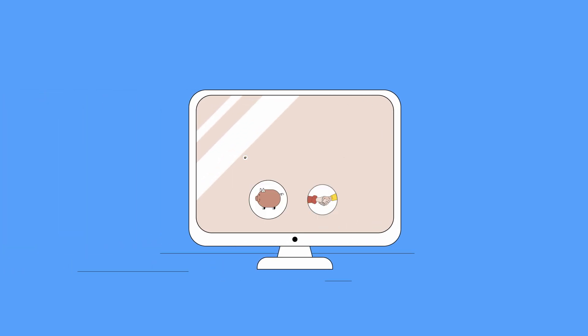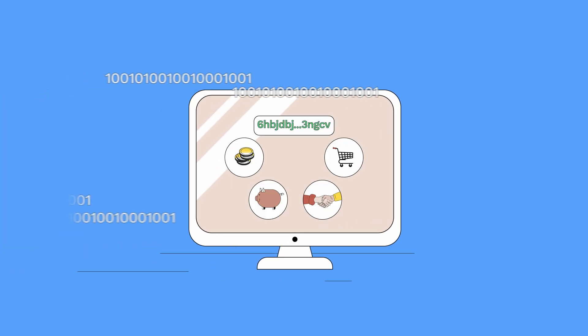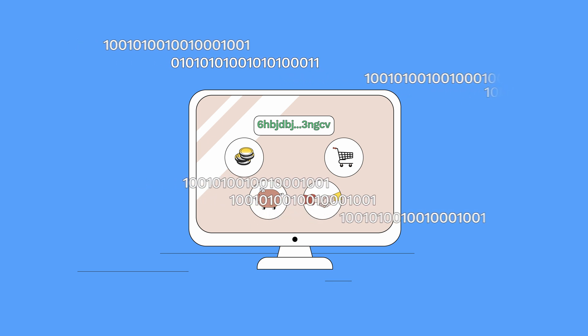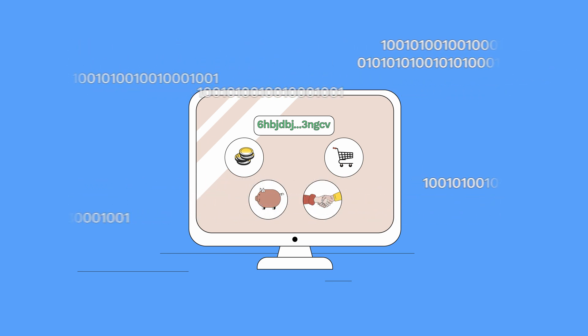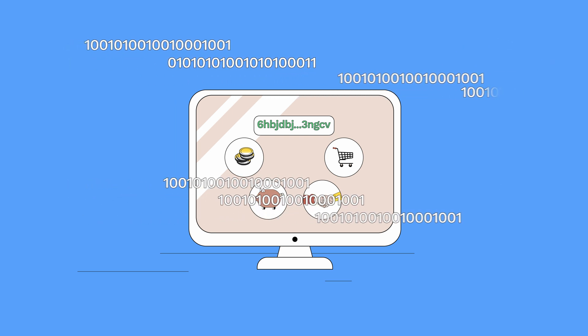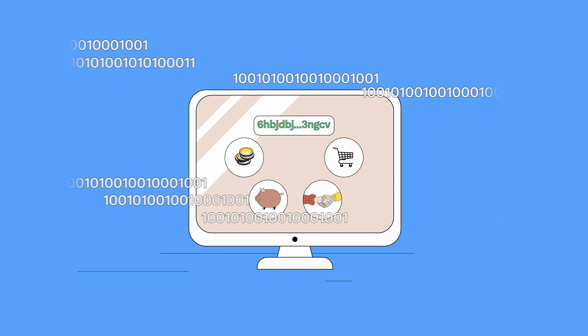So how does blockchain keep all of this data secure? Through the use of cryptography. Cryptography is the practice of secure communication in the presence of third parties. In the case of blockchain, it's used to ensure that only authorized parties can access the data.